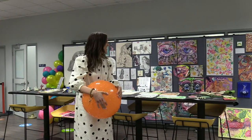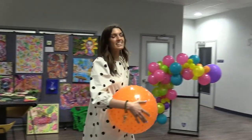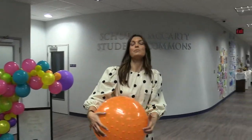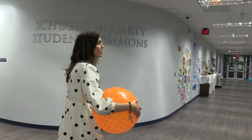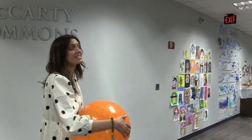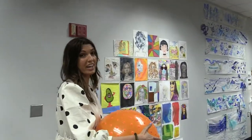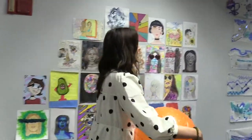Let's get started. We're going to walk through our People's Gallery and you're going to get a chance to see some of the projects we've done this year. You'll see work from our ceramics students, Drawing One, Graphic Design, AP, and Art One students.